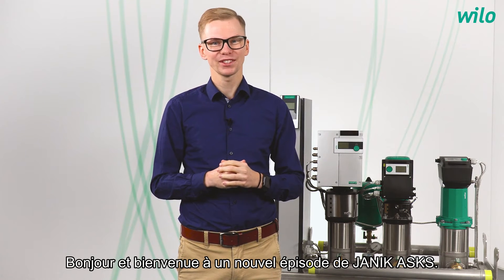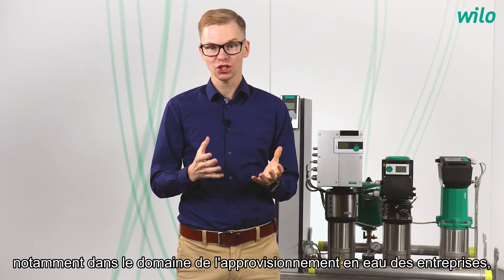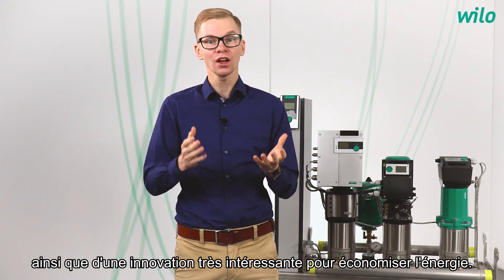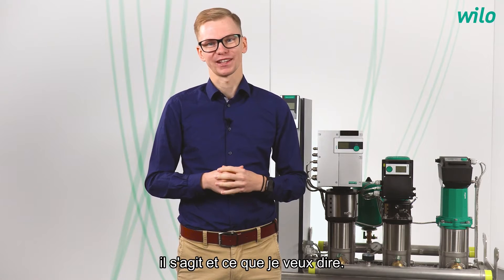Hello and welcome to a new episode of Janik Asks. Today we are talking about the versatility of Velo, especially in the field of commercial water supply, as well as a highly interesting innovation for saving energy. What this is about and what I mean, you will see in the next few minutes.